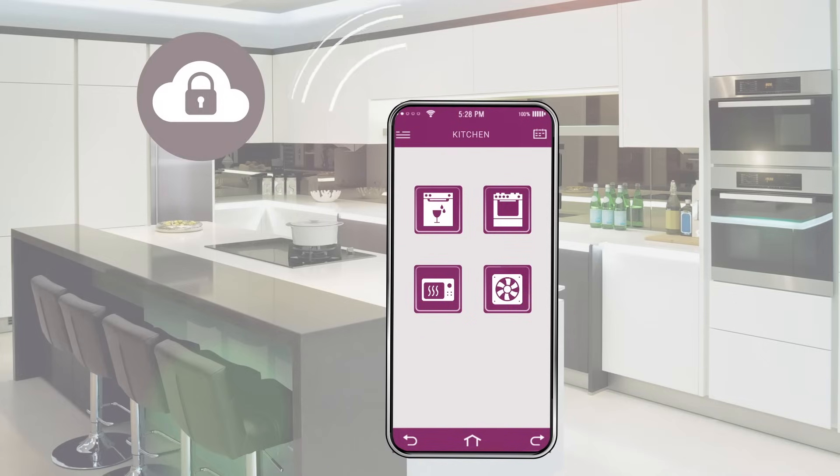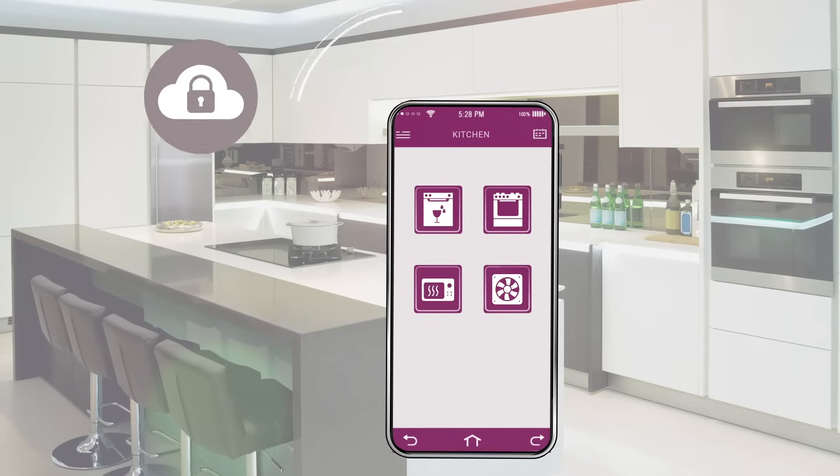Our PSOC-6 family also delivers a hardware-centric, secure, connected HMI controller, also capable of sensor fusion.